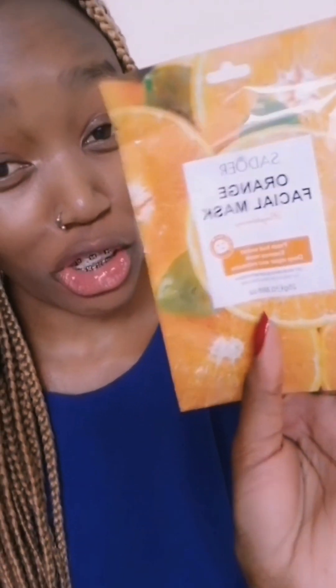We move to the second set and those are facial masks. We have four different types: the Vitamin C, we have the Botany and Fruit Skincare, then we have Orange, and lastly Kiwi. I'm so excited to try them — I've never tried them before.